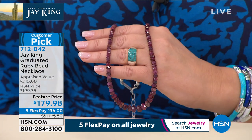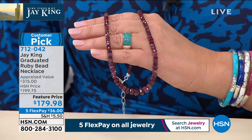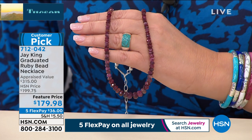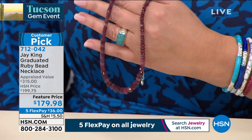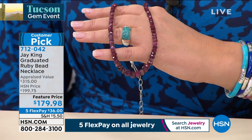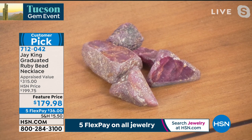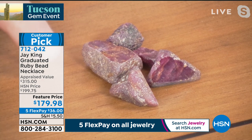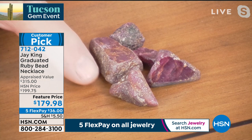This was an exclusive for us. We pretty much had exclusive on it. We thought we were going to get more material, but so far it hasn't happened. I'm hoping that down the road we're going to be able to get more of this, but I used all my rough. When these necklaces are gone, they're gone. This is the natural material, this is how the ruby looks when it comes out of the ground.